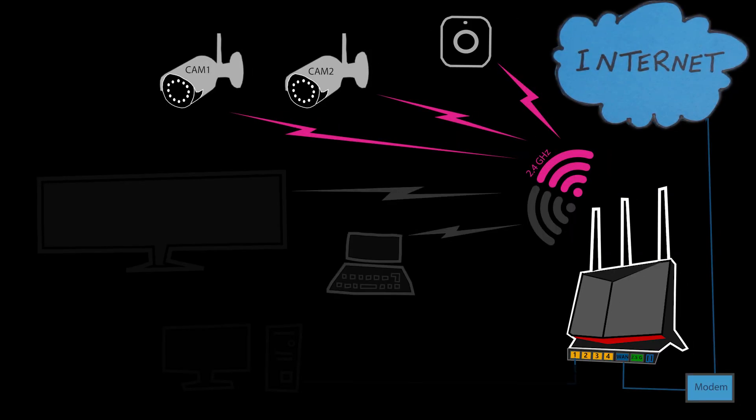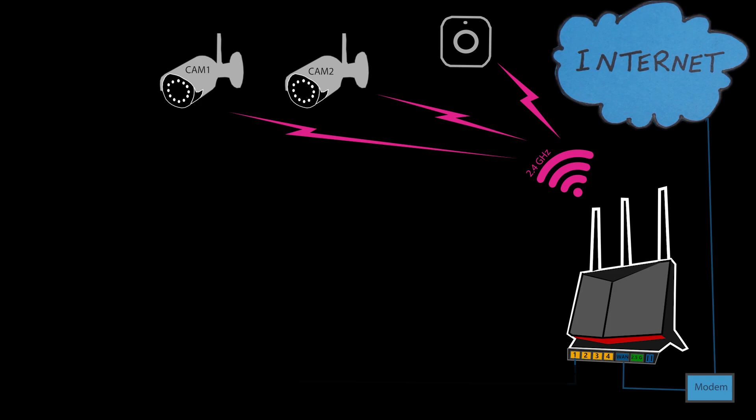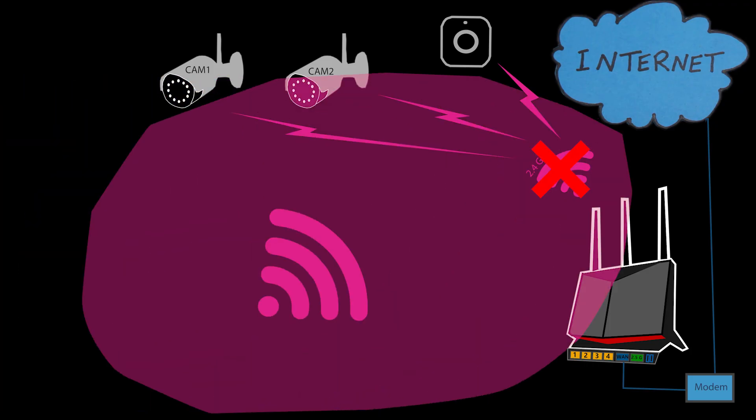So what could have caused this sudden speed drop? It obviously cannot be a range issue because nothing has moved — everything is in the exact same spot as before when it was all working fine. It also cannot be a physical obstacle since there haven't been any changes to the house. However, the most likely cause is interference from another 2.4 gigahertz signal. Unfortunately this is a very common issue because the 2.4 gigahertz band only has 11 channels and only three of them are non-overlapping, making it highly likely that a neighbor's Wi-Fi is interfering with yours.